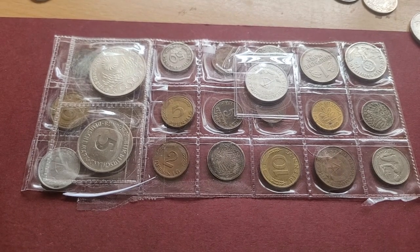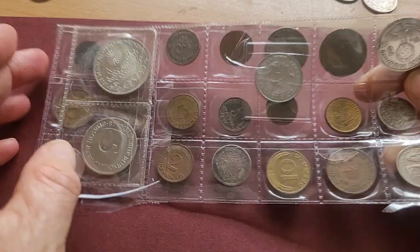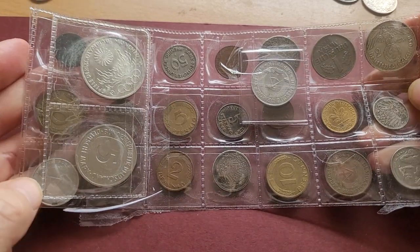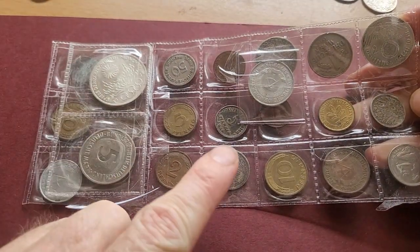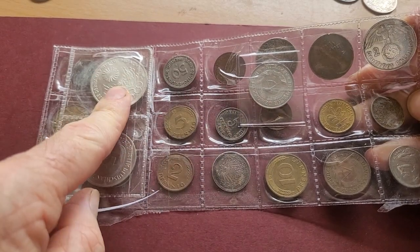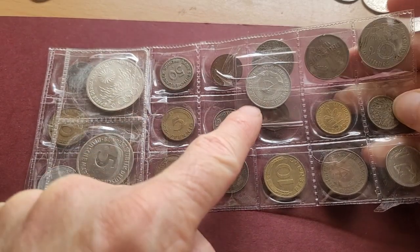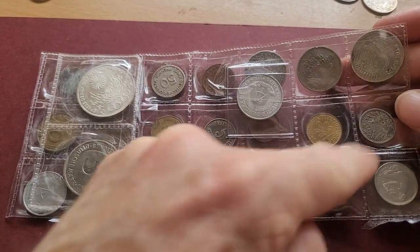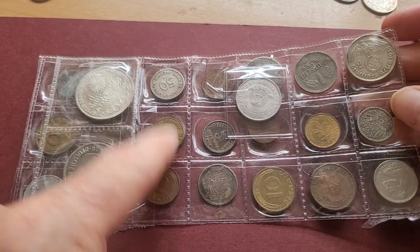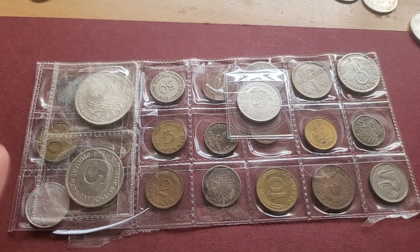Hello and welcome back to another coin video. My name is Glenn and today we're looking at some German coins. I'll be going through most of them — they look like standard issue and they're from all periods: the German Empire, East Germany, West Germany, unified Germany, and the Third Reich. We're missing the Weimar Republic, which is between World War One and World War Two.